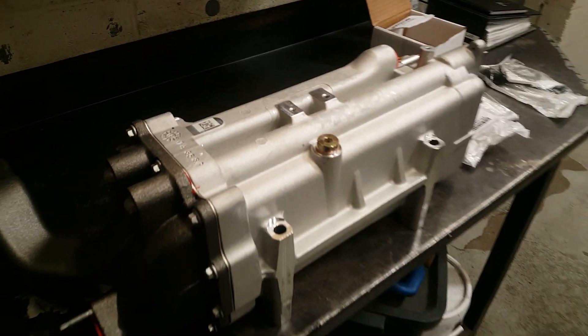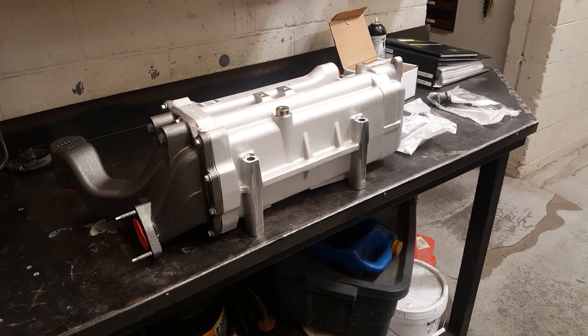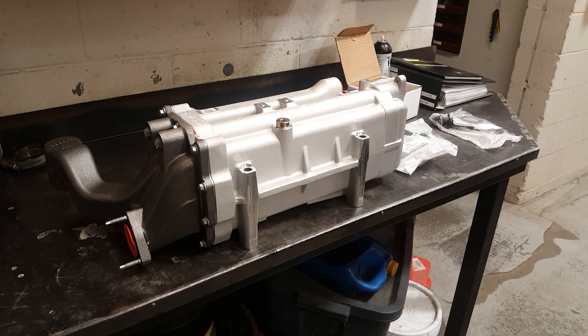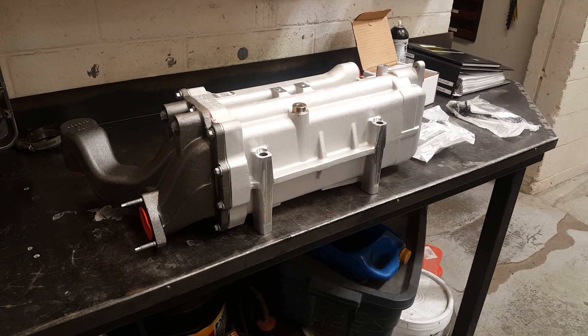There's the unit — I'm guessing about 60 pounds. It's the biggest EGR cooler in the medium-duty industry. It's got to be — more EGR, more emissions compliance.